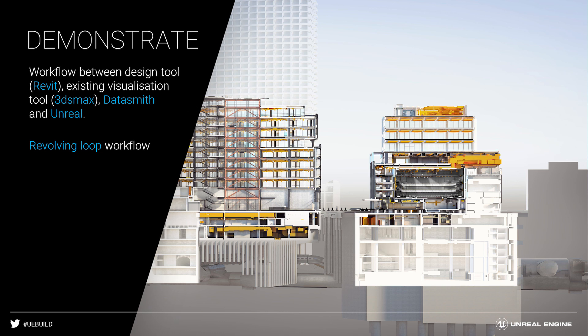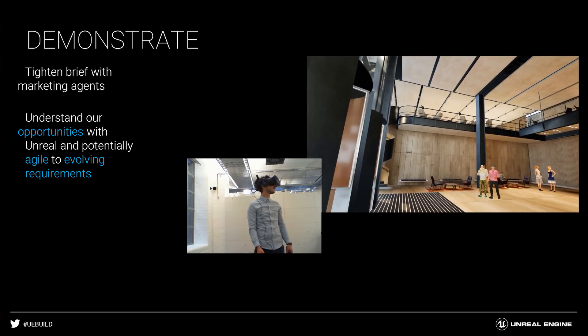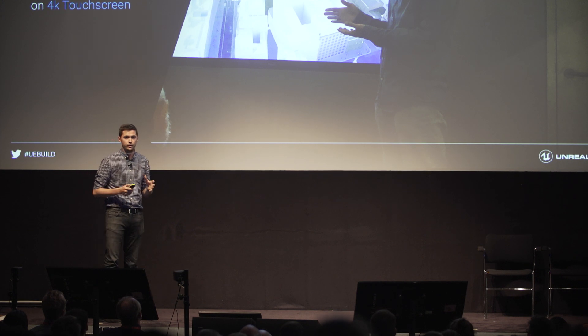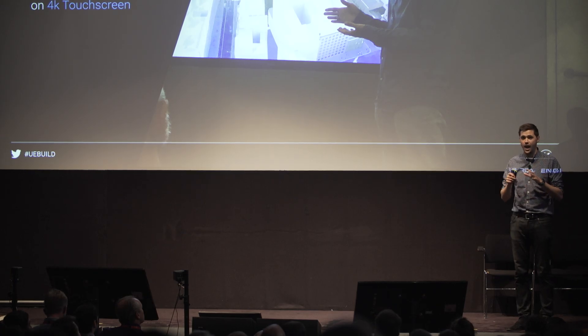So we had to create a revolving loop workflow, from the design models being produced in Revit and updated, right the way through to the visualiser's assets in 3ds Max, through Datasmith and into Unreal. At first that was a bit of a challenge — we didn't really have a brief from our clients, so we were experimenting with ideas around VR, walking through the building, fixed cameras on tracks, and using physical controllers. There was debate with the marketing agents about how best to share that with prospective tenants. But we had utter confidence, based on our use of Unreal, that whatever those deliverables would eventually be, we could achieve them. Some of the videos were shown on 4K, two-storey-high projections using laser projectors — the same ones you get in cinemas. Custom apps were also built, running on 4K touchscreens.